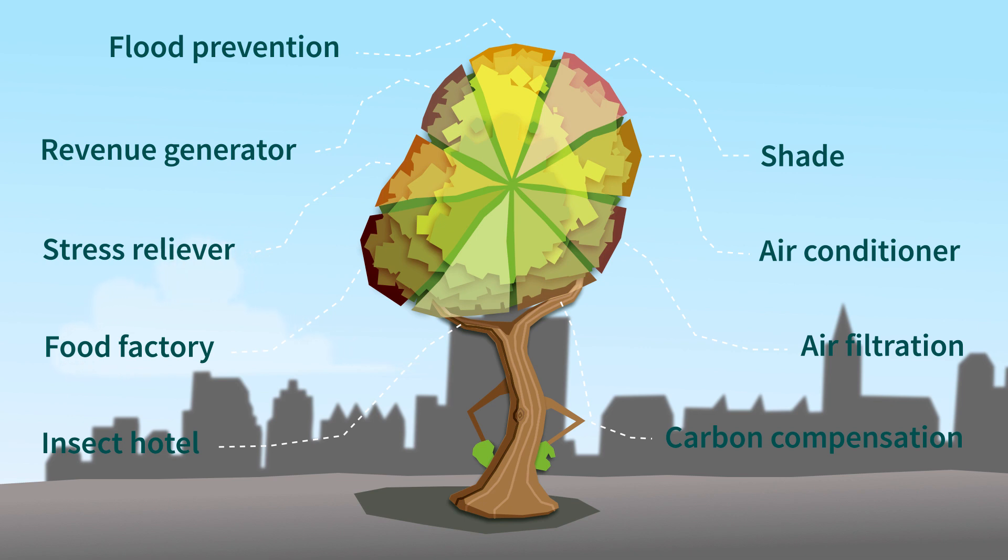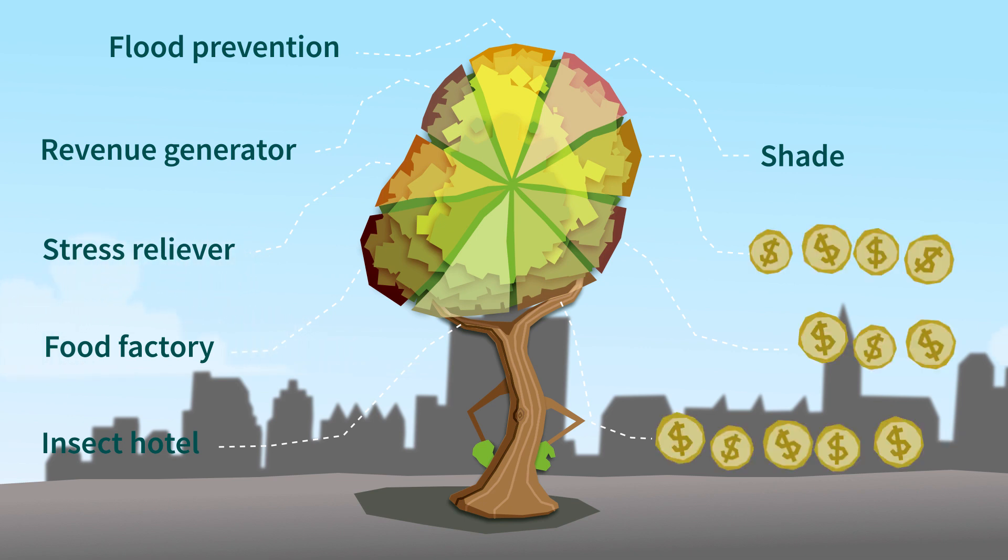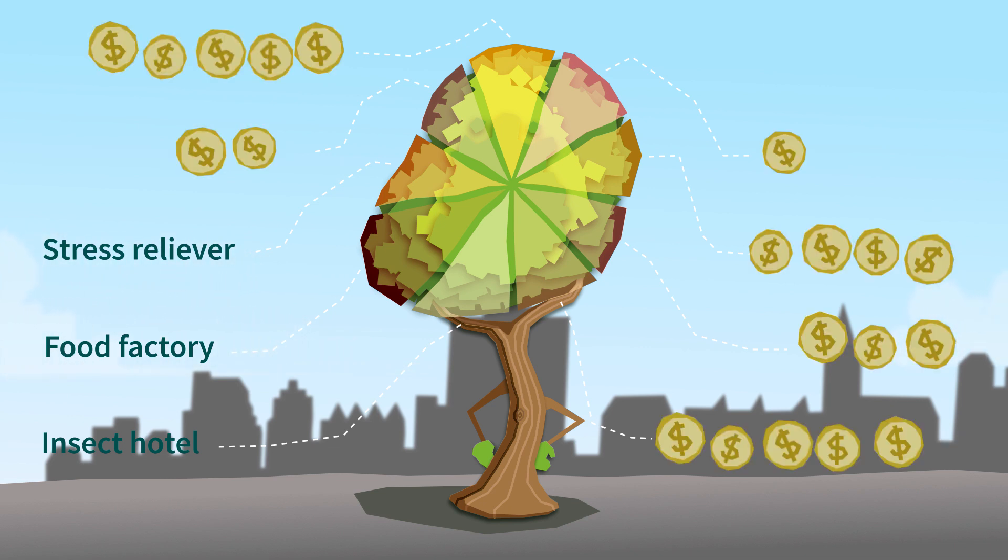iTree reveals its worth. iTree is objective, shedding light and insight on the financial benefits by means of science.